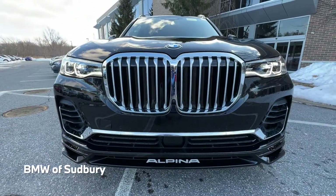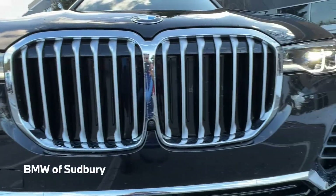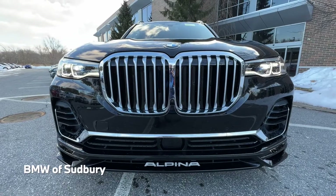You can see our chrome kidney grills there, and they are active kidney grills. Those shutters can open and close depending on the cooling needs of the vehicle and the speed you're going for aerodynamics.